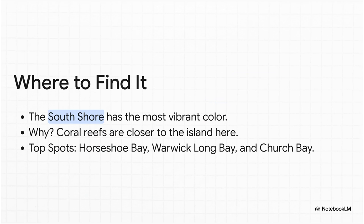So where should you go? Your best bet is to head for Bermuda's south shore. The coral reefs, where our little red foram friends live, are way closer to the coast there, meaning more red shells wash ashore. The top spots are definitely Horseshoe Bay Beach, Warwick Long Bay, and Church Bay.